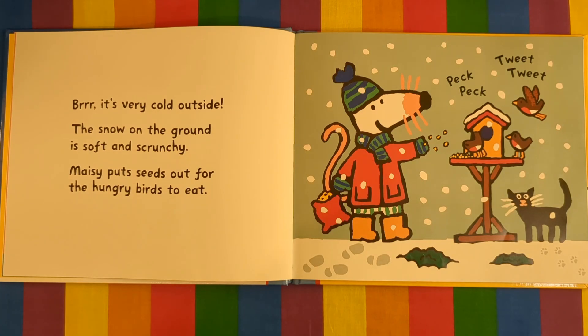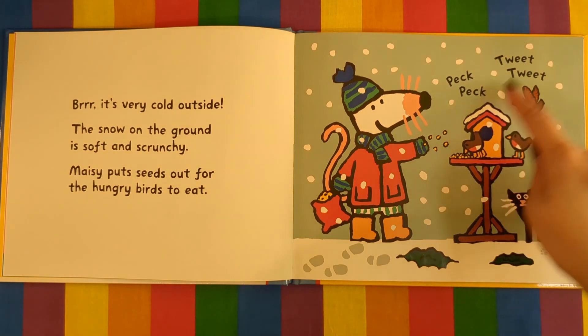It's very cold outside. The snow on the ground is soft and scrunchy. Maisie puts seeds out for the hungry birds to eat. Peck, peck, tweet, tweet.